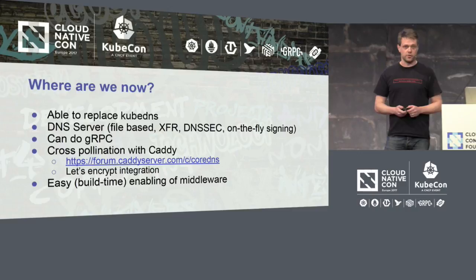All the middleware can also be disabled at build time. If you don't need it, you can just edit a config file, run go generate and go build, and you don't have it.